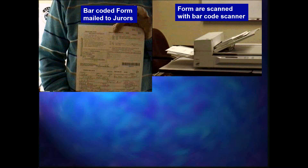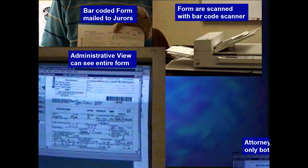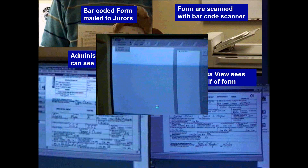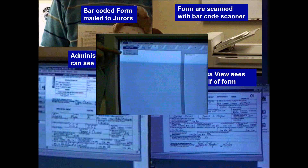An example of the barcoded jury form, an example of a very inexpensive high-end scanner. And we're going to do batch scan.